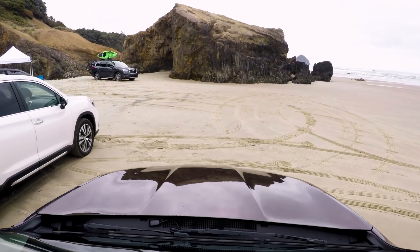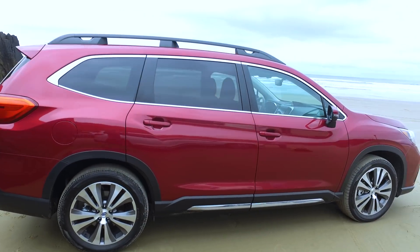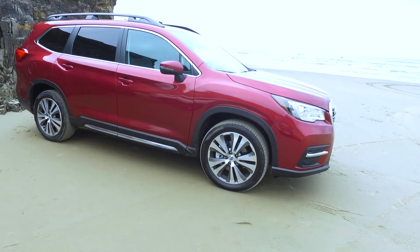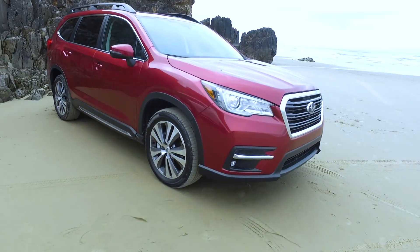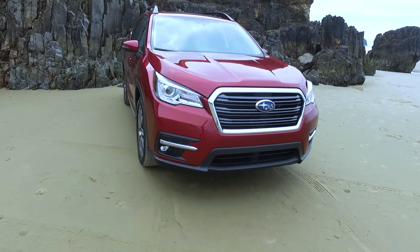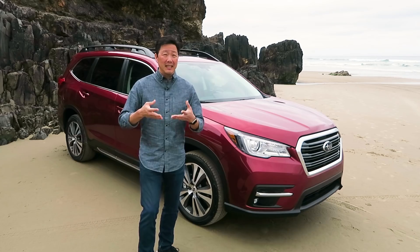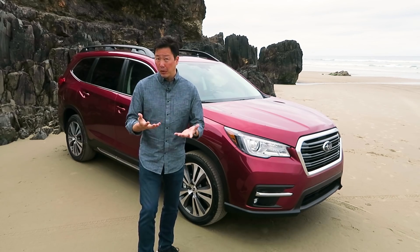After spending some time with the all-new 2019 Subaru Ascent, I can positively say yes, it was worth the wait. It's comfortable, has good ride quality, a ton of features, and the price is right. Any concerns I had about the powertrain can be ignored — honestly, if they didn't tell me it had a CVT, I probably wouldn't know. For more information on the Ascent and its competition, head over to Edmunds.com. To see more videos like this, hit subscribe.